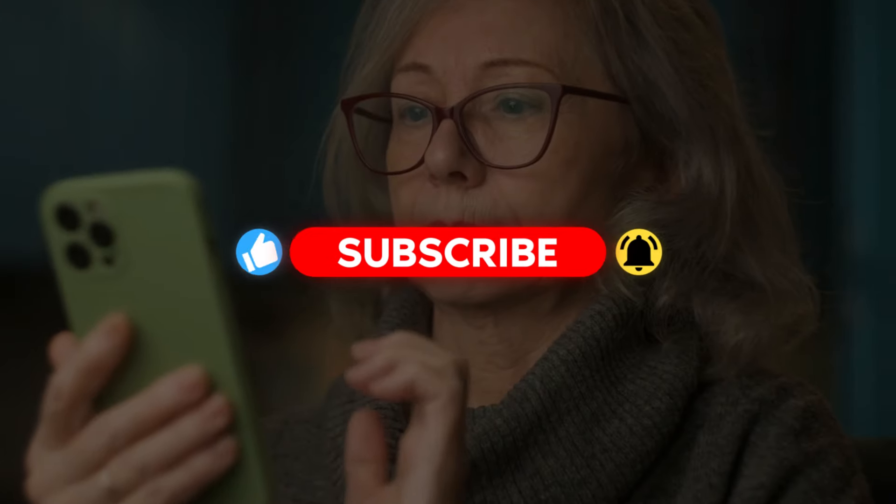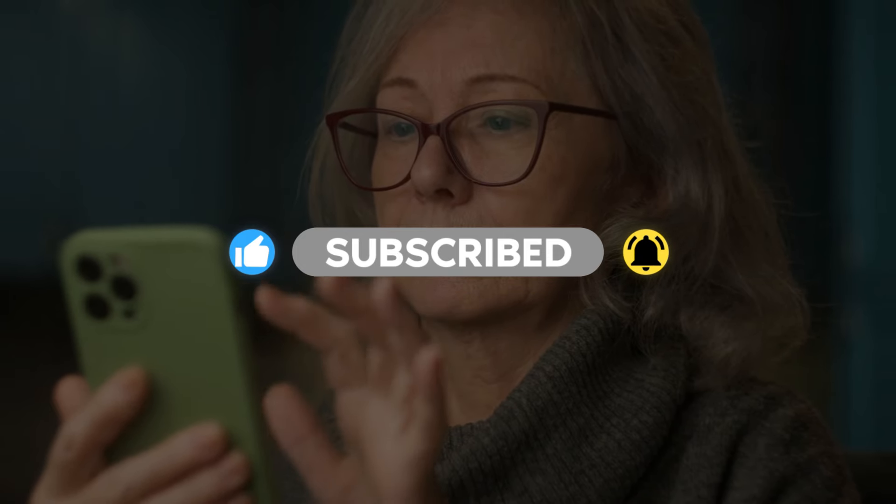I hope you found these castor oil tips helpful. Share this with your family and friends so everyone can enjoy its benefits. Stay healthy and happy!